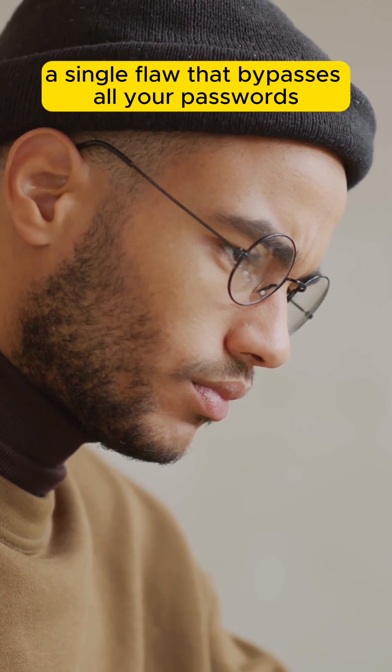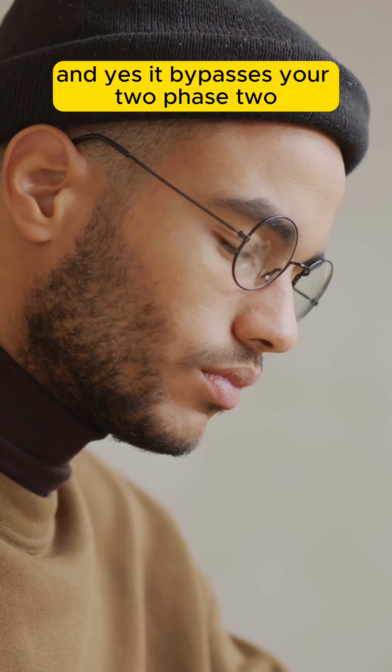Hackers have found a trick, a single flaw, that bypasses all your passwords. And yes, it bypasses your 2FA too.